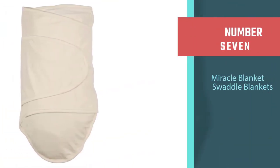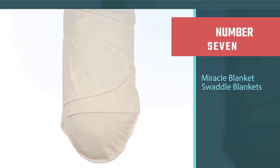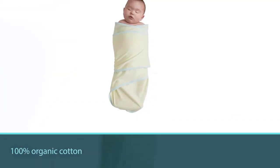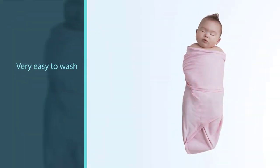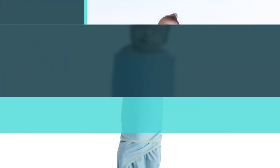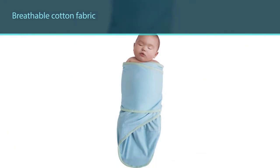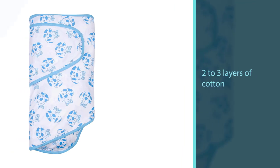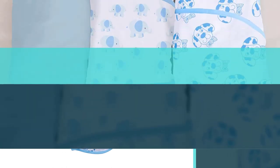Number seven: Miracle Blanket Swaddle Blankets. With machine washable 100% organic cotton, the Miracle Blanket is very easy to wash, and there is no velcro to get ruined in the process. The only minor con is that even with the relatively breathable cotton fabric, the wrapping process results in two to three layers of cotton covering your baby. In the fall, winter, and spring this will be fine, but in the summer it might get a little warm unless you have sufficient air conditioning. It prevents twitching, startling, facial scratches, and even the strongest babies stay swaddled during sleep.